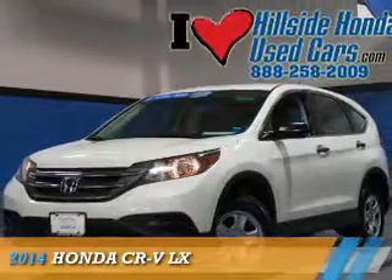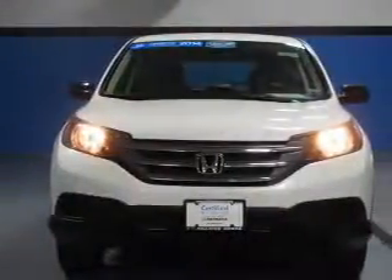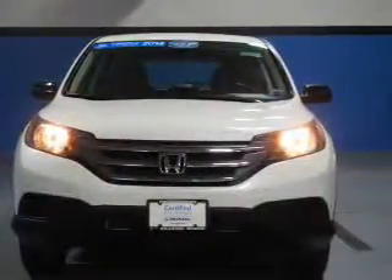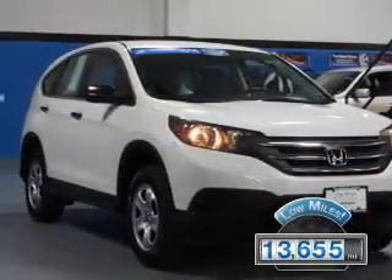Presenting the 2014 Honda CR-V. It's powered by a 2.4-liter 4-cylinder engine and a 5-speed automatic transmission. With fewer than 15,000 miles, this vehicle has a long road ahead.